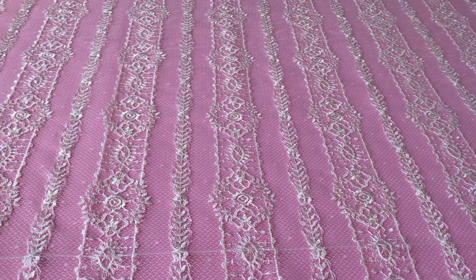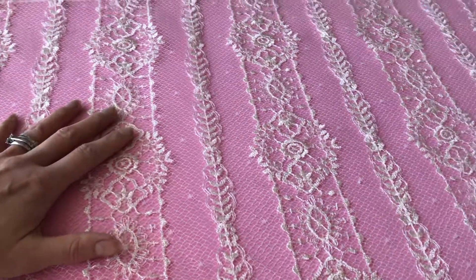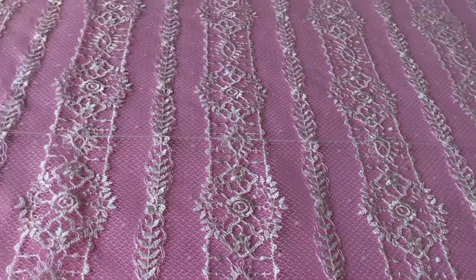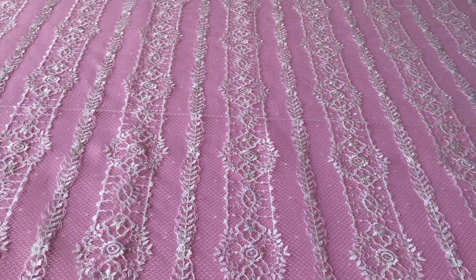I'm just going to put my hand in for a bit of scale. This is Amber Lace — of course we are available for samples and look forward to any inquiries.